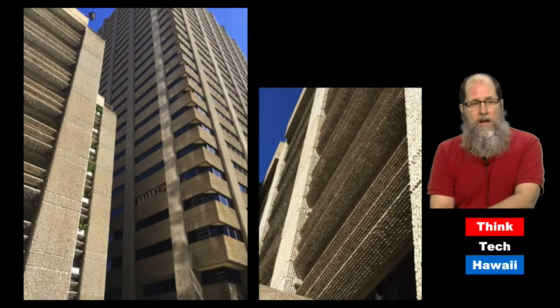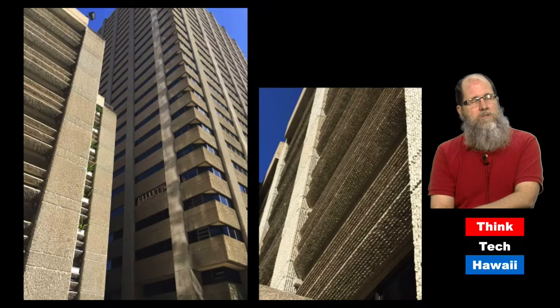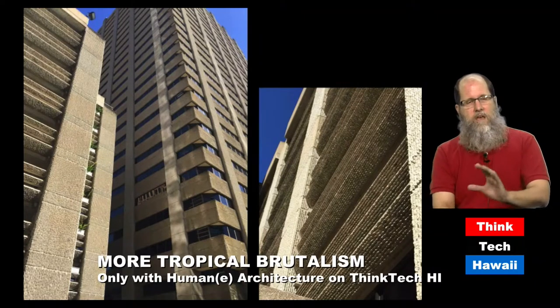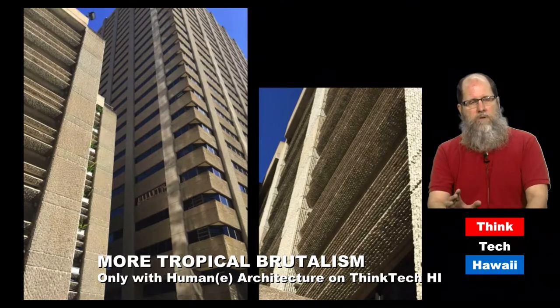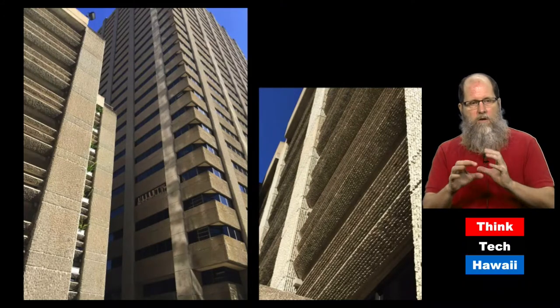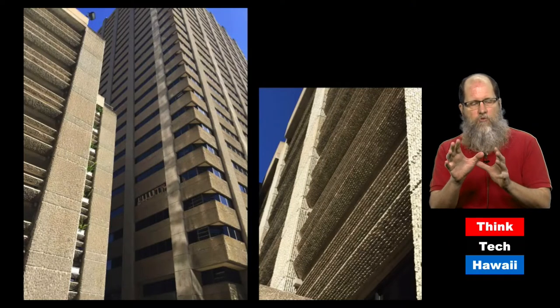Another blonde brutalist building is the American Savings building in downtown Honolulu. Not only is it blonde and not only does it have the texture, but the windows have been recessed. The parking building is particularly interesting because it has horizontal grooves — not vertical ones — that are so chipped that when you look from a distance, you don't even get a sense that that's raw rough concrete. It looks almost wavy or smooth in an interesting manner.